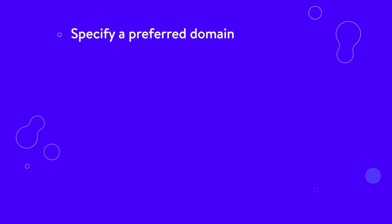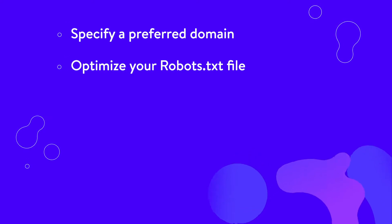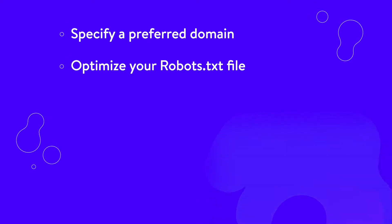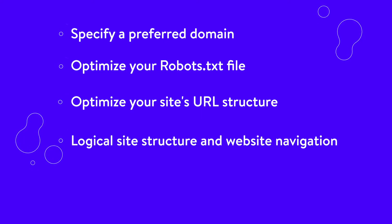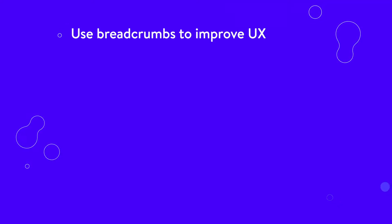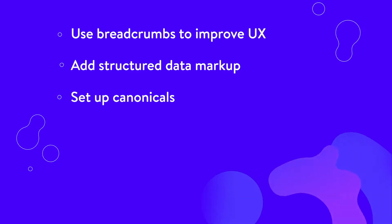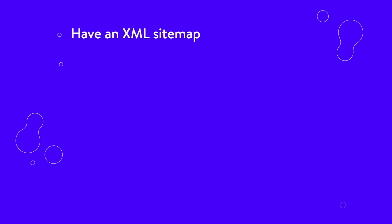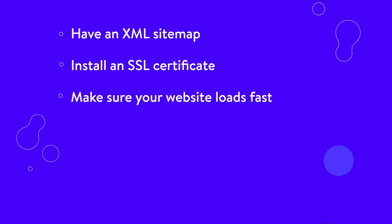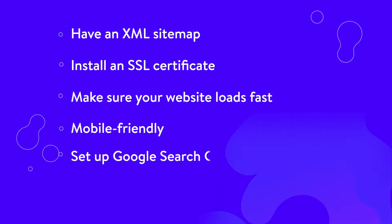Specify a preferred domain — www or no www. Optimize your robots.txt file. Optimize your site's URL structure. Have a logical site structure and website navigation. Use breadcrumbs to improve UX. Add structured data markup. Set up canonicals. Set up and optimize your 404 pages. Use 301 redirects. Have an XML sitemap. Install an SSL certificate. Make sure your website loads fast. Make sure your website is mobile friendly. Set up Google Search Console.